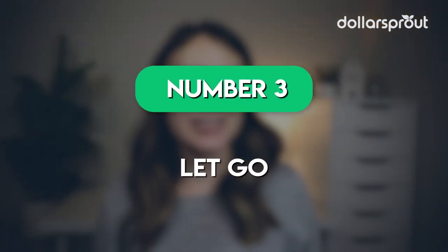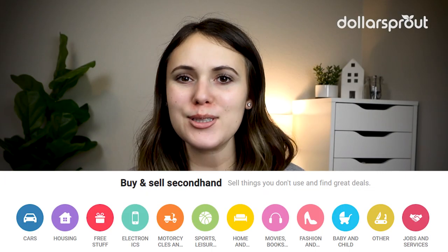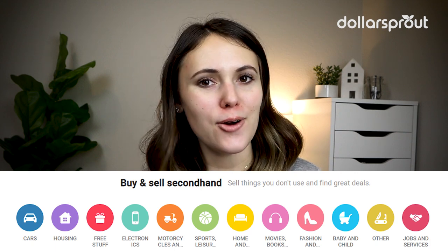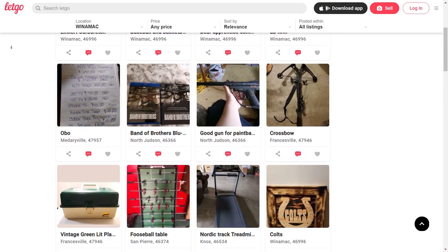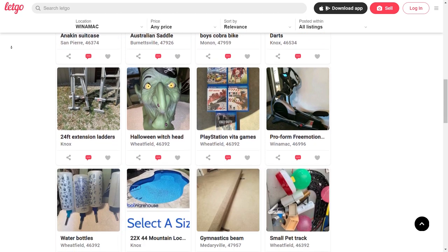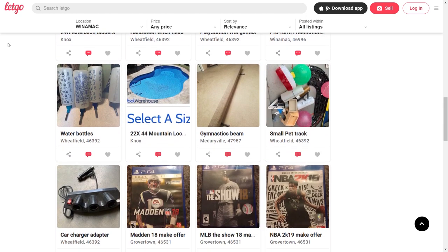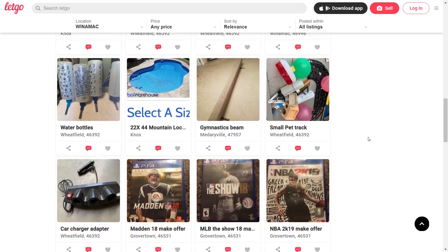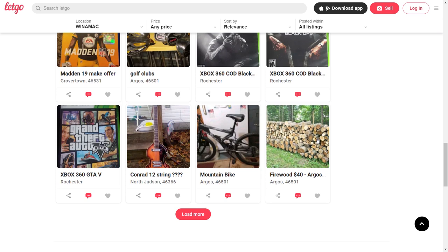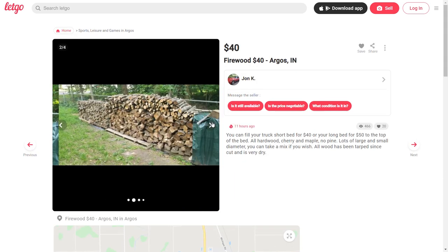The third selling app to make money is Letgo. Letgo is an alternative to Craigslist and lets you sell items like clothes, furniture, cars, and other items to people in your area. To get started, create a free account and upload photos of what you want to sell. It's important to be honest and clear about your item's condition, and having quality pictures will help market your items so they sell faster. This app is a bit more work since you have to create the listing yourself, but you have the potential to make a greater profit.